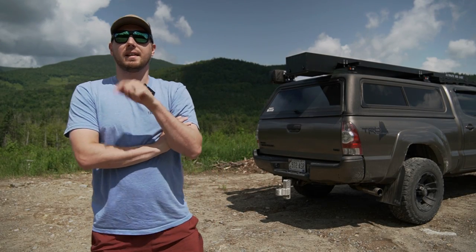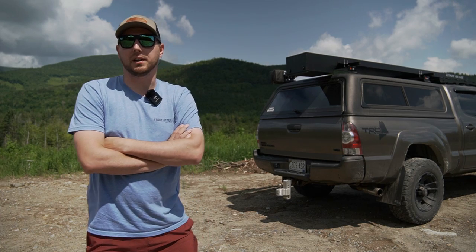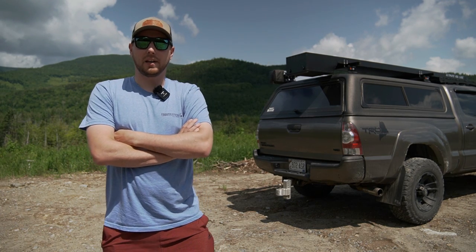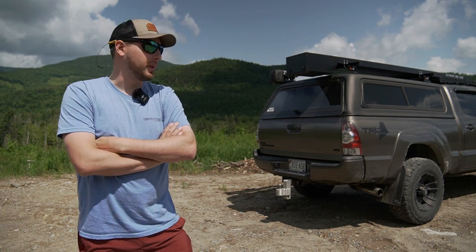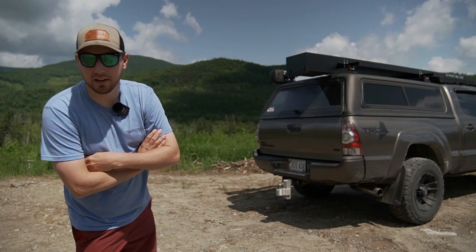All right, guys, welcome back to the channel. If you're new here, please consider hitting that subscribe button — really appreciate it. You can join me on more truck camping, fishing, and just videos like this. So today I'm going to go over my top five modifications that I've done to this truck, my Tacoma pickup, for truck camping and fishing. So let's get right into it.